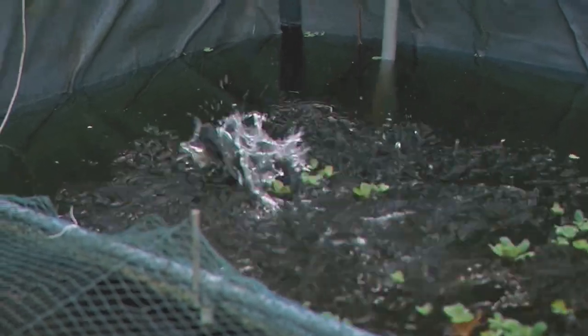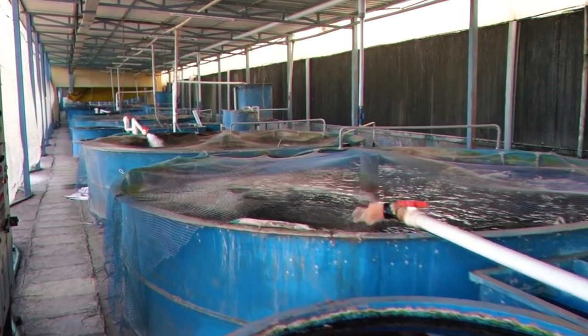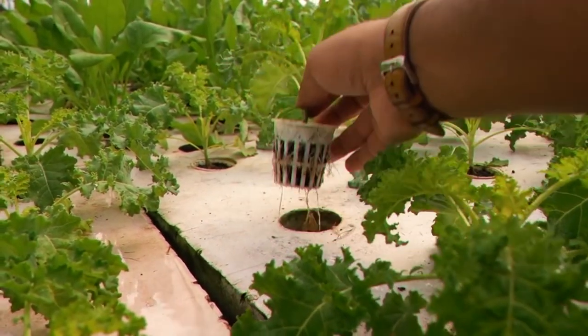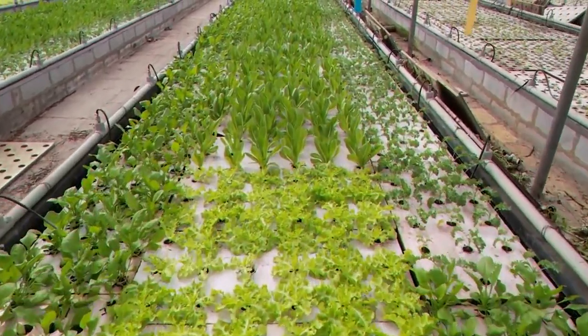Water from the fish tank is pumped through the plant tray, where it is cleaned and aerated as it runs through the inert-growing medium that holds the plants in place. The filtered water then runs back into the fish tank to repeat the cycle. Typically, the plant tray is suspended above the fish tank, allowing the filtered water to drip back into the tank.